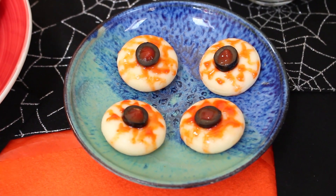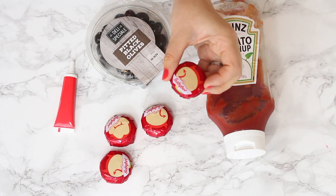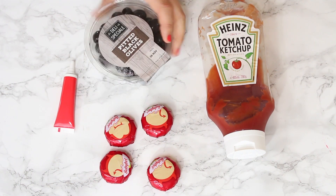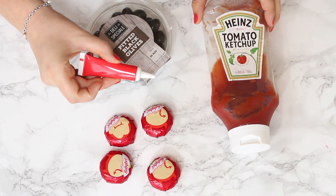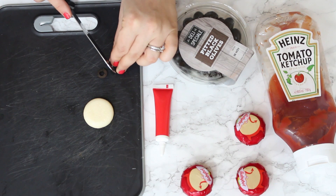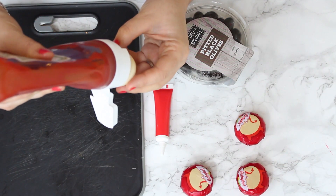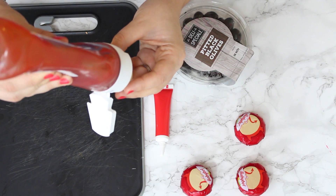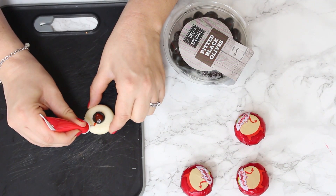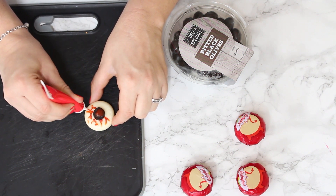The kids will go crazy for these spooky cheese eyeballs. For these we're going to need some Babybel cheese, some black olives, ketchup, and some red gel icing. Slice the olives into thin rounds and place one slice onto each Babybel. Into the middle, squirt a little bit of ketchup — that's going to be our eye — and then use the gel icing to create a bloodshot effect over the rest of the eye.